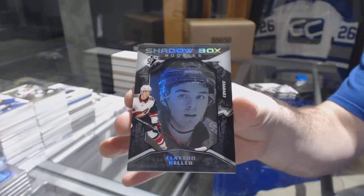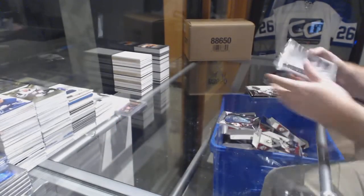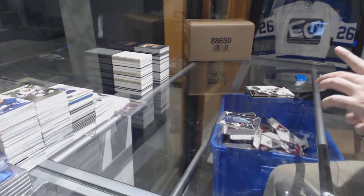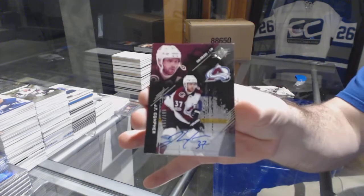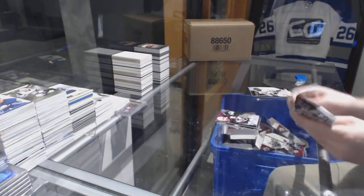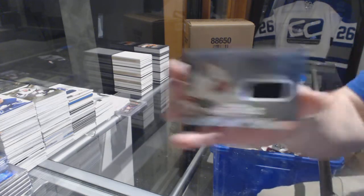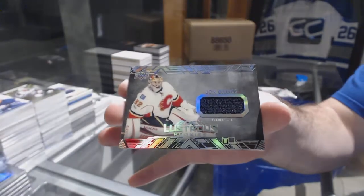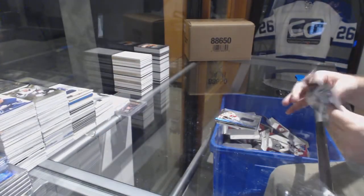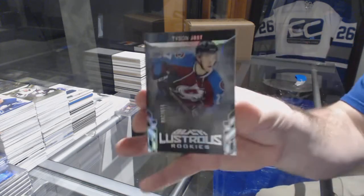Clayton Keller — is that nice enough? For the Avalanche to /199, Rantanen, JT Comfer. For the Calgary Flames, John Gillies Black Lustrous jersey.